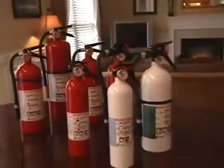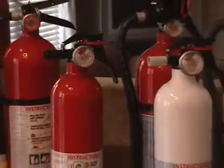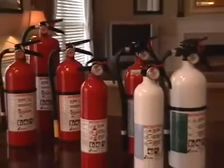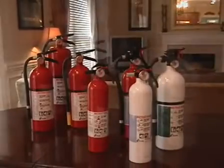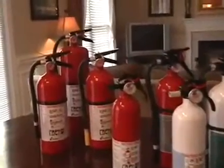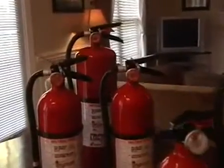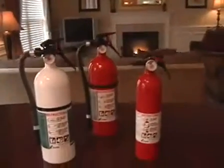There are three general classes of residential fire extinguishers. Class A, for fires involving ordinary combustibles such as wood, cloth, paper, rubber, and plastics. Class B, for fires involving flammable liquids such as gasoline, oil, solvents, and oil-based paint. Class C, for fires involving energized electrical equipment such as wiring, fuse boxes, circuit breakers, machinery, and appliances. For general living areas, choose a fire extinguisher rated A, B, C.